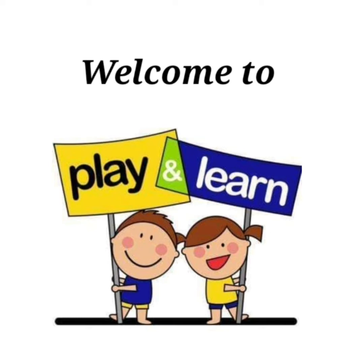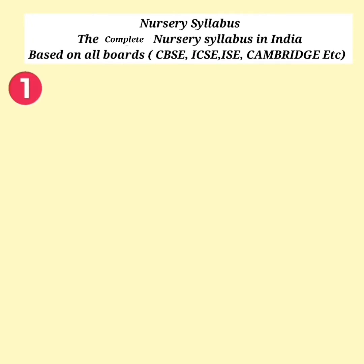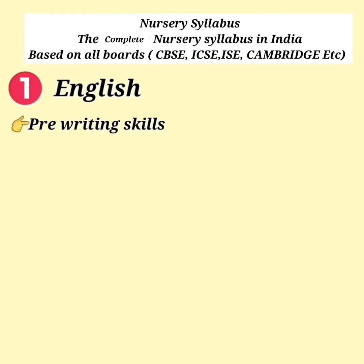Nursery Syllabus. English Pre-Writing Skills.